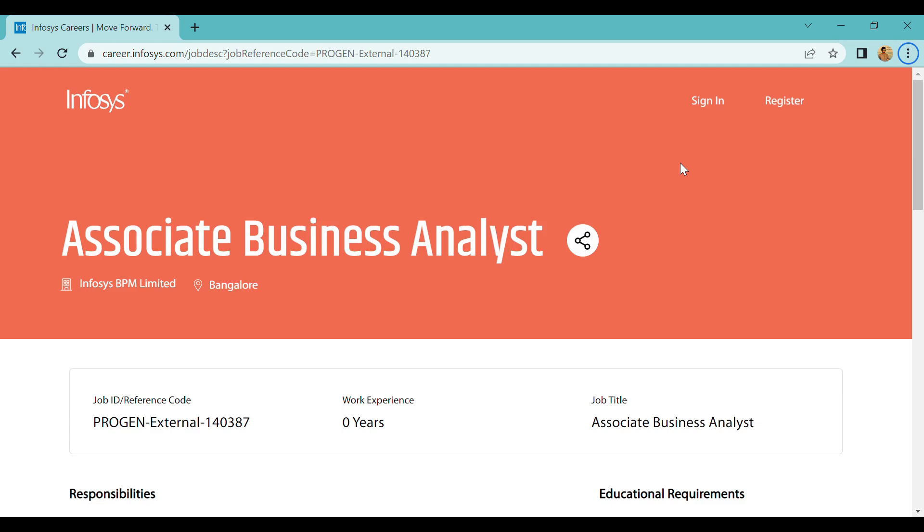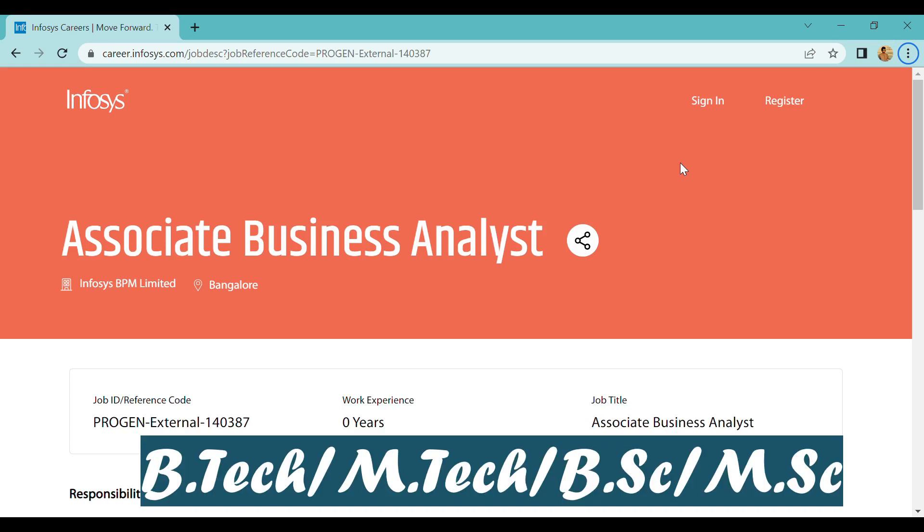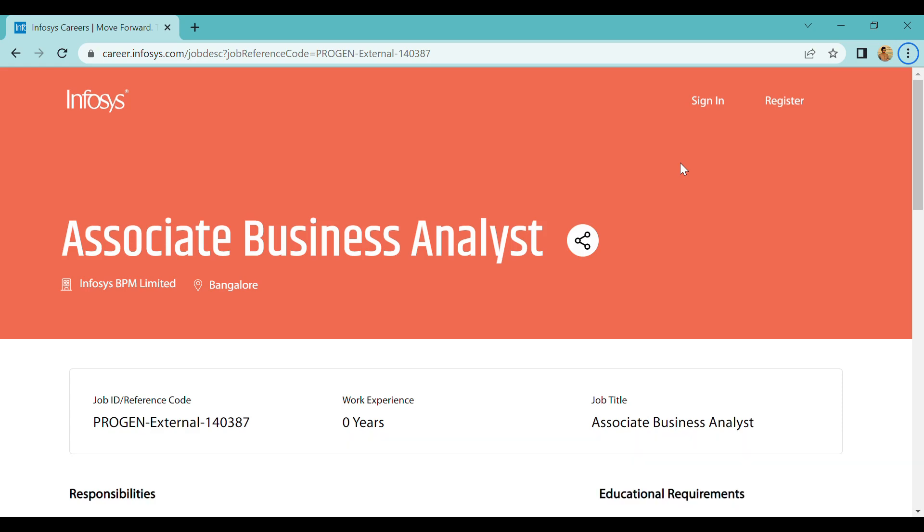Freshers are all eligible, so no experience required. Pass-outs from 2020 and 2022 are eligible. Education qualification: any degree — all are eligible. B.Tech, M.Tech, M.Sc, B.Sc — all are eligible. I will cover complete details in this video.